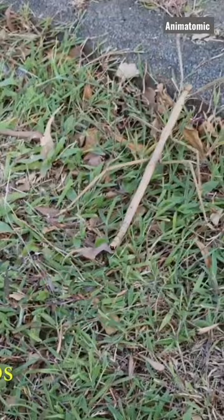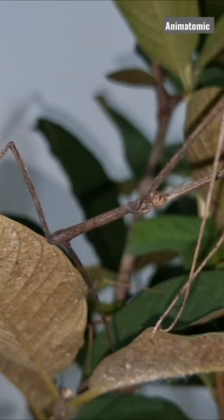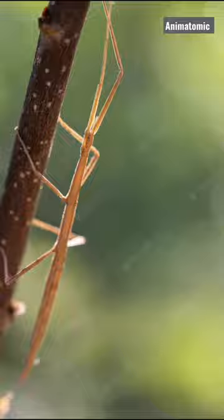And finally, we'll delve into the remarkable regenerative powers of stick insects. Did you know that they can regrow a lost leg and even an entire body part if it is damaged?